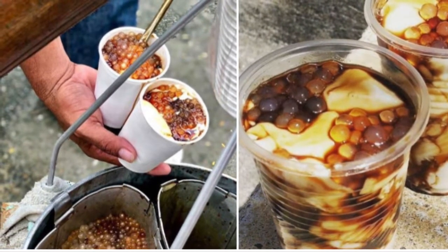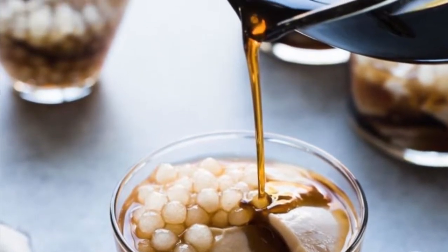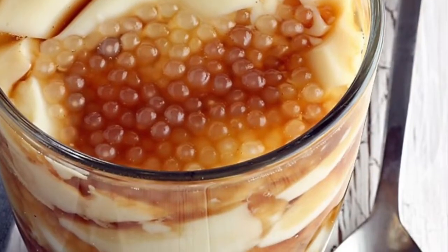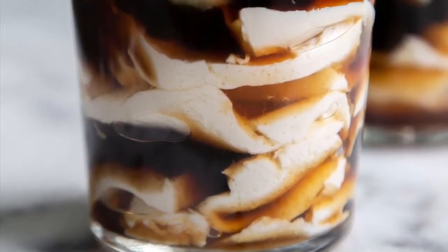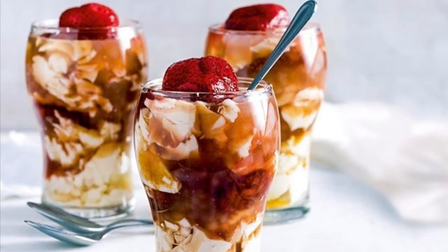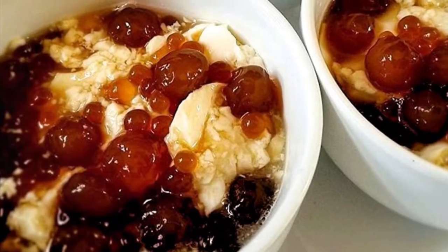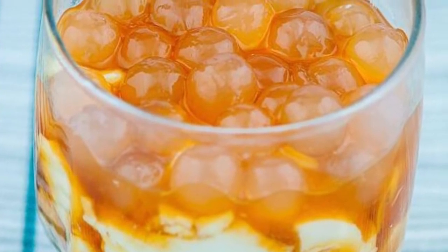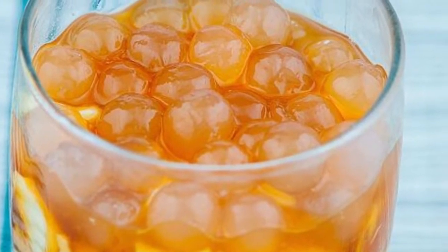Most taho vendors prepare the separate ingredients before dawn. The main ingredient, fresh soft silken tofu, is processed to a consistency very similar to a very fine custard. The brown sugar is caramelized and mixed with water to create a viscous amber-colored syrup called arnibal. Flavors like vanilla are sometimes added to the arnibal. Tapioca pearls purchased from the local market are boiled to a gummy consistency until they are translucent white. Taho vendors are a common sight in Philippine streets, carrying two large aluminum buckets hanging from each end of a carrying pole — the larger bucket carries the tofu base, and the smaller bucket holds the arnibal and tapioca pearls.